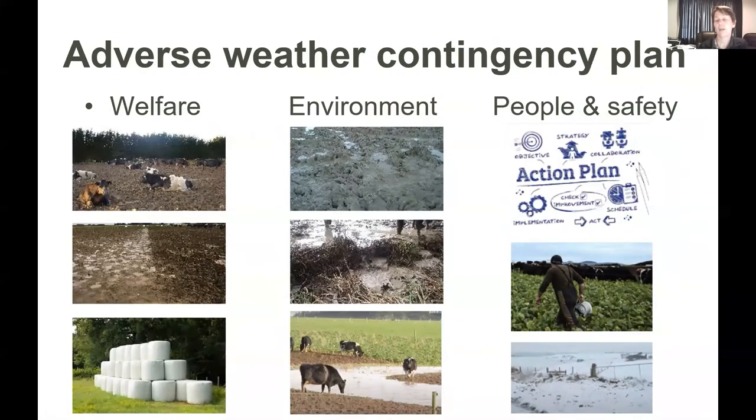The other thing with developing those paddock plans is thinking about how that fits with your adverse weather contingency plan. From the animal welfare perspective, the plan needs to consider access to shelter — where have you got those opportunities? What does your lying surface look like? And also the access to feed and potentially having additional feed available for periods of adverse events.